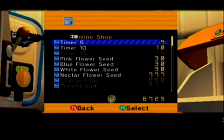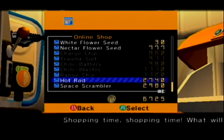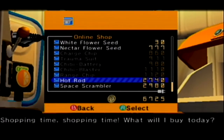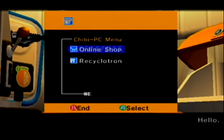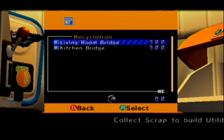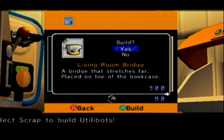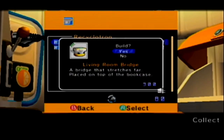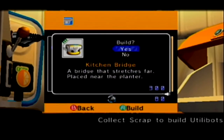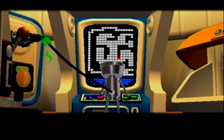Last time we got the frog suit and a bunch of other stuff. Is there anything else we can buy? We can buy the car, we can buy the space scrambler — we don't really have a use for that. We can get the living room bridge! The bridges are the last type of utility box. The bridges basically allow you to cross horizontal distances. Bridge that extends far, placed on top of the bookcase. And then the kitchen bridge, placed near the planter. We'll build those when we get the chance.